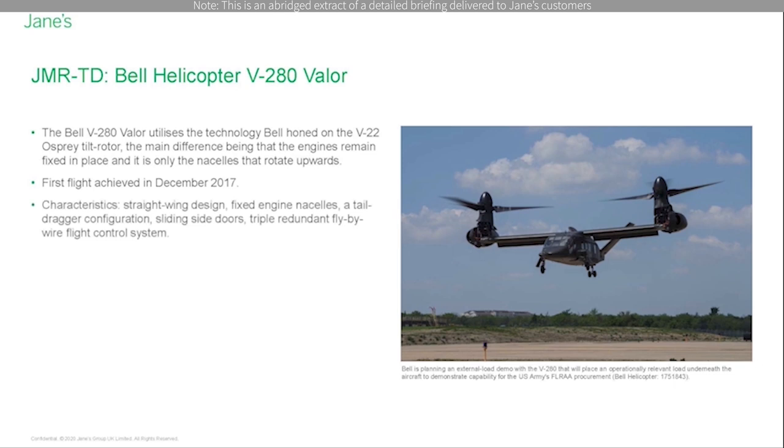The aircraft has a straight-wing design, fixed-engine nacelles, a tail-dragger configuration, sliding side doors, and according to Bell, it produces reduced downwash because of its lower disc loading. It also features a triple-redundant fly-by-wire flight control system.